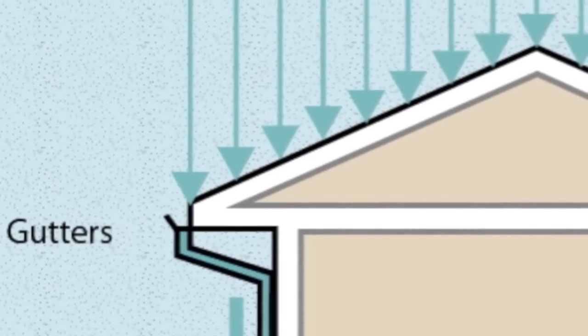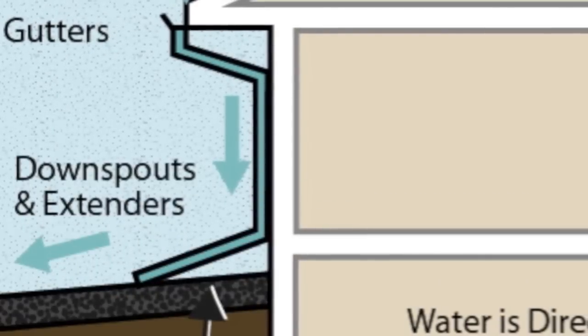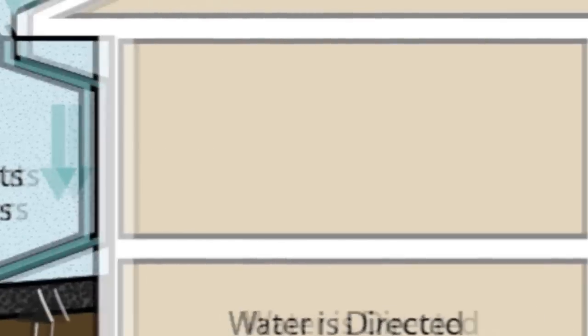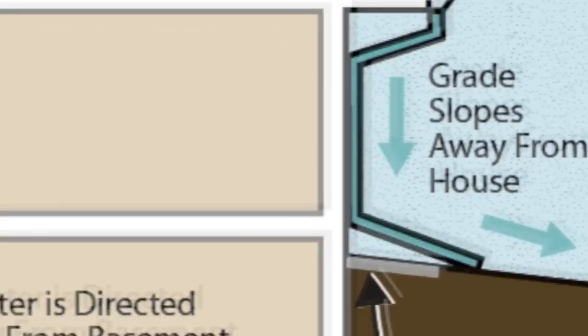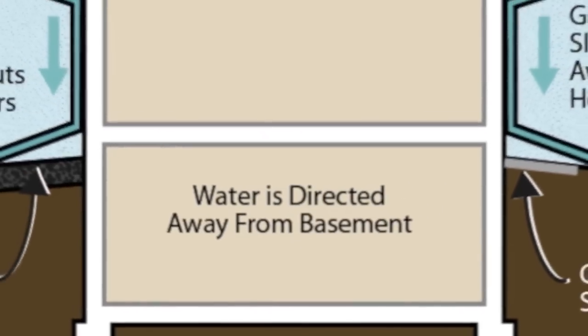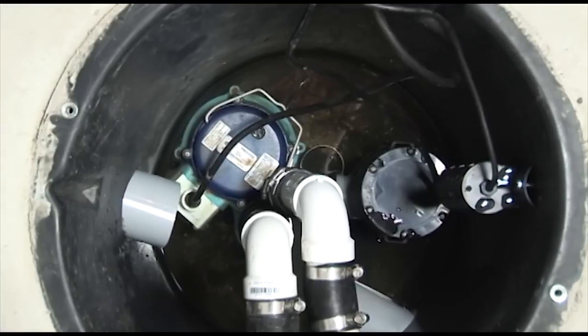Make sure that the gutters and downspouts are clean and functioning properly. A minimum of one downspout per 50 linear feet of roof eave is recommended. Make sure that downspout extensions extend at least four feet away from the foundation wall. Also, make sure that the soil around the foundation is sloped away from the house — one inch per foot of slope is recommended for at least six feet away from the house.